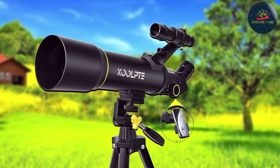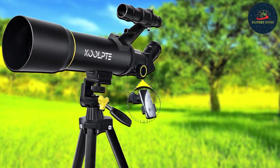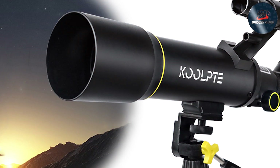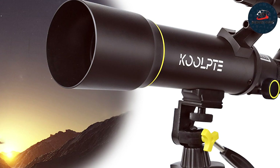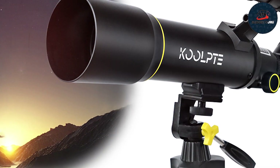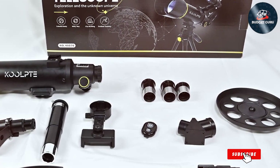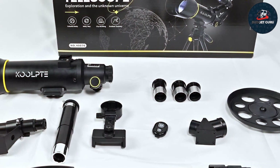The telescope includes two eyepieces, providing varying magnifications to explore the moon's craters or the rings of Saturn with clarity. Its simple but effective design ensures that users can enjoy a fulfilling viewing experience without needing extensive knowledge of telescopic technology. The CULT 70mm set proves that starting your astronomical journey doesn't require a hefty investment, yet it delivers effective performance and reliability.